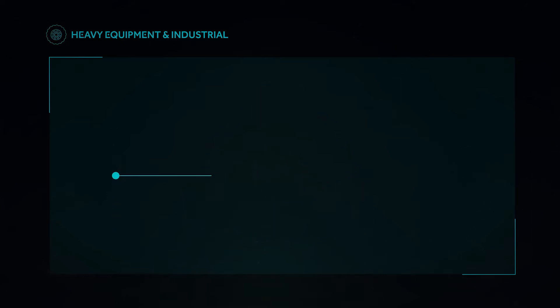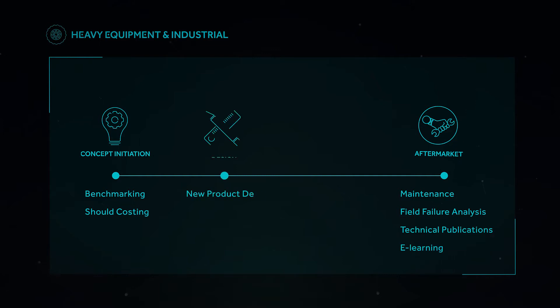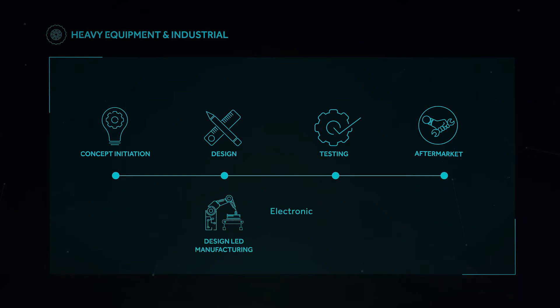We deliver end-to-end solutions for our customers. Our capabilities span from developing product concepts all the way to aftermarket support, including everything in between. This is further complemented by our design-led manufacturing ability to deliver electronic and mechanical manufacturing. Our data analytics and Internet of Things solutions build the right systems to garner insights that enable our clients to make smart decisions.